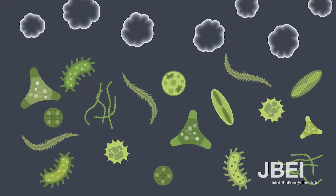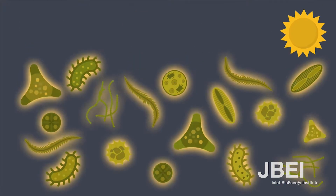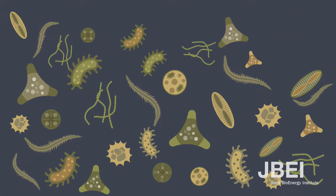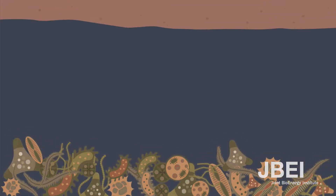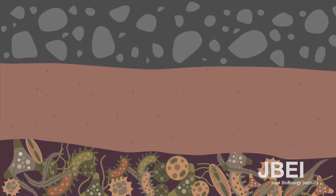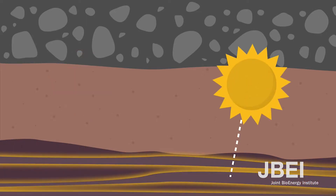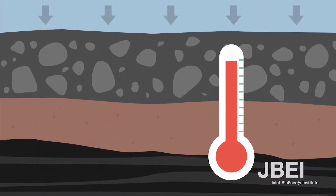At that time, algae and other ocean organisms used carbon dioxide from the atmosphere and energy from the sun to live and grow, just like plants do now. When these organisms died, their stored carbon matter and energy from the sun was buried under layers of sand and rock. Over millions of years, the buried organisms and all of their stored carbon and energy slowly turned into crude oil and natural gas from the heat and pressure deep in the Earth.